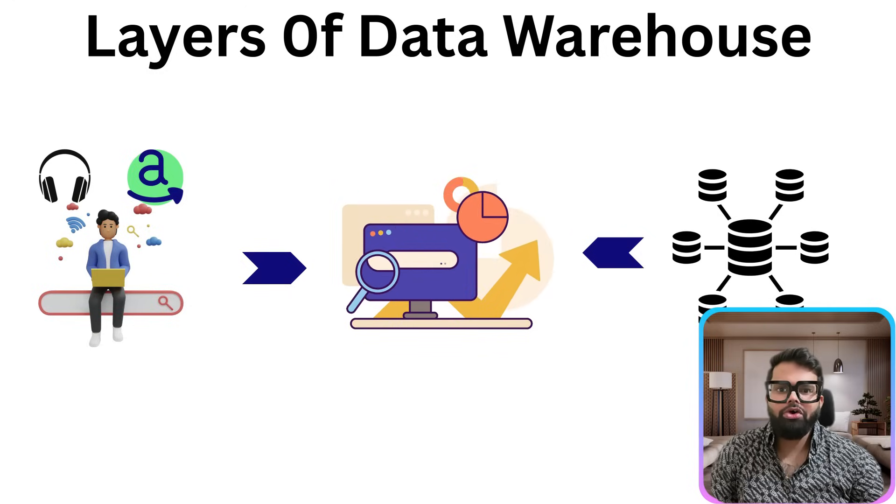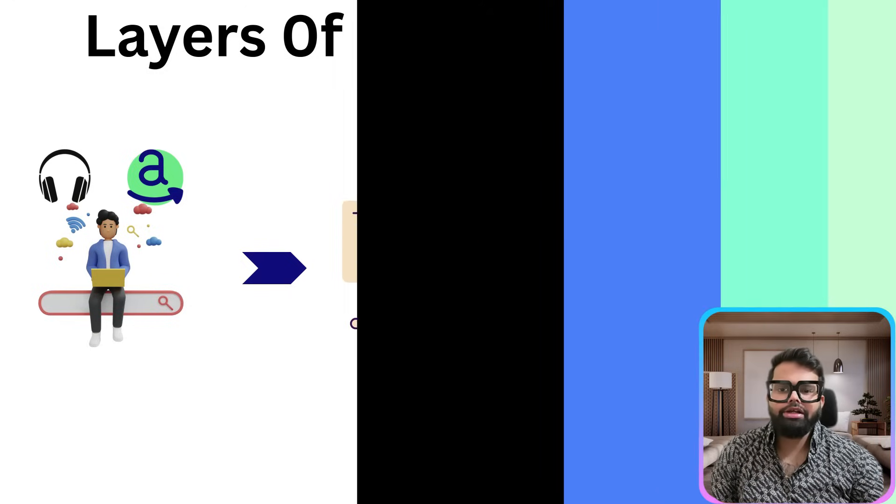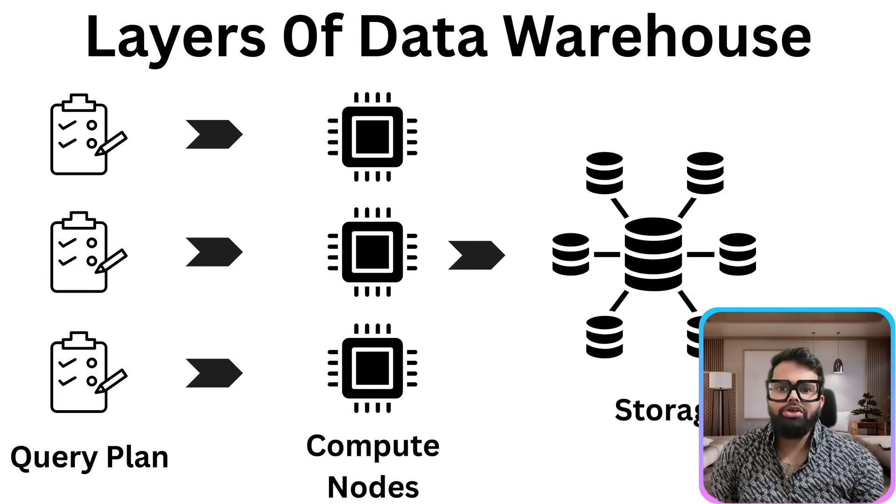This is the magic of distributed query execution — it's how tech giants like Amazon make lightning-fast, data-driven decisions at scale, handling data volumes that would cripple traditional systems. The third layer is the storage layer — this is where the actual data lives. Think of it like a huge digital warehouse that safely holds all the raw information: every product view, order, search, customer interaction. In the case of Amazon, this is where they store millions of sales records, product clicks, reviews and inventory updates.